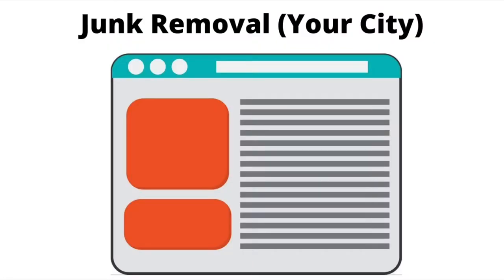Izzy here again with Do-It-Yourself Junk Removal SEO. And today what I want to discuss is how to design, how to lay out your junk removal business website.